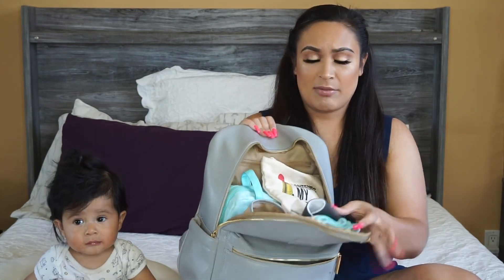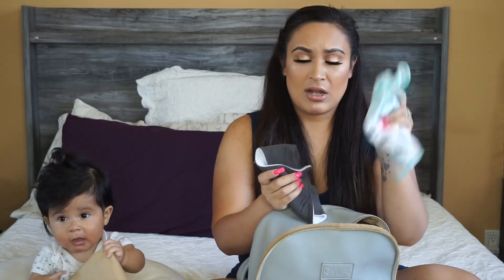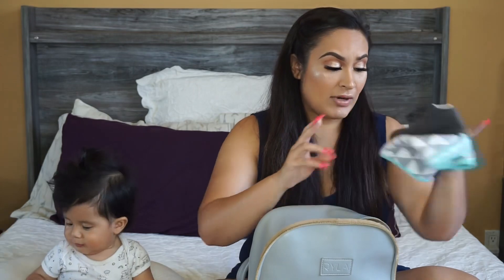In this other pocket right here, I have a burp cloth and an extra bib. I go through bibs like crazy with him — he's teething so he is drooling a lot, so he goes through bibs quite quickly.